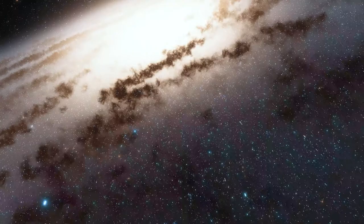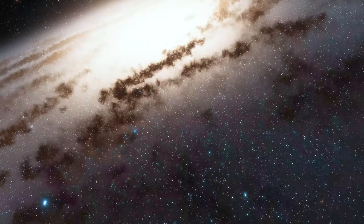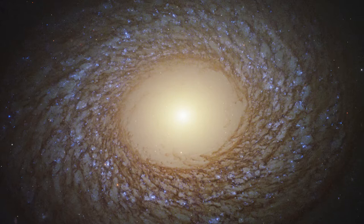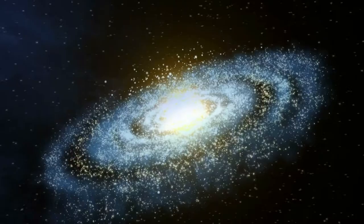One such type is a flocculent spiral galaxy. The term flocculent means fluffy. Here, its arms are not clearly visible, which is a typical feature of spiral galaxies, though they are patchy and ultimately appear like a fluffed cotton structure.